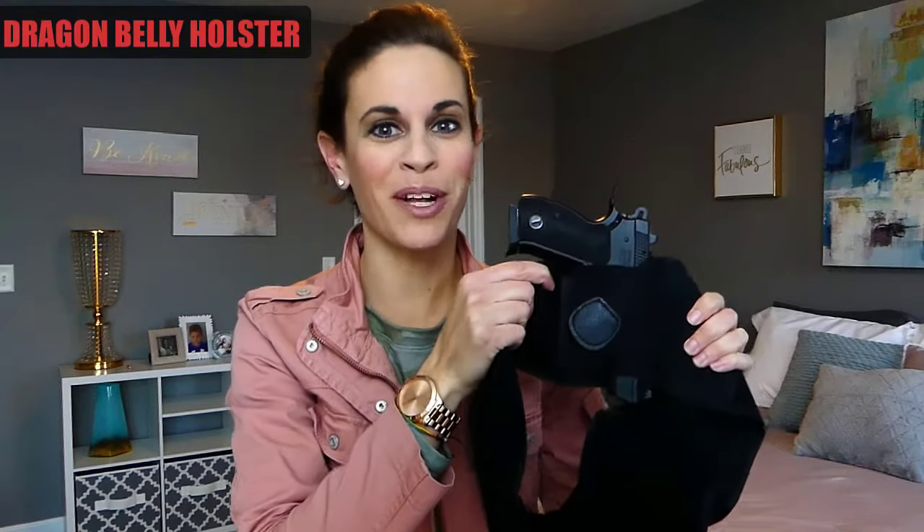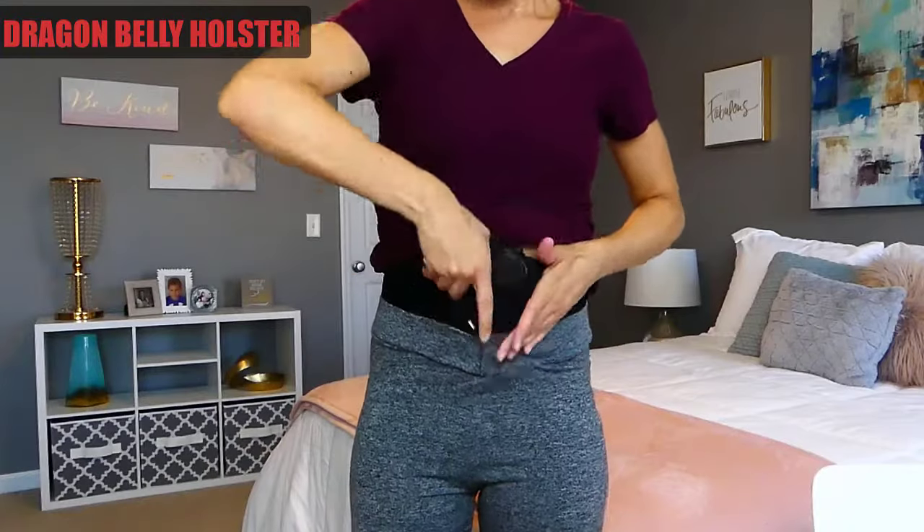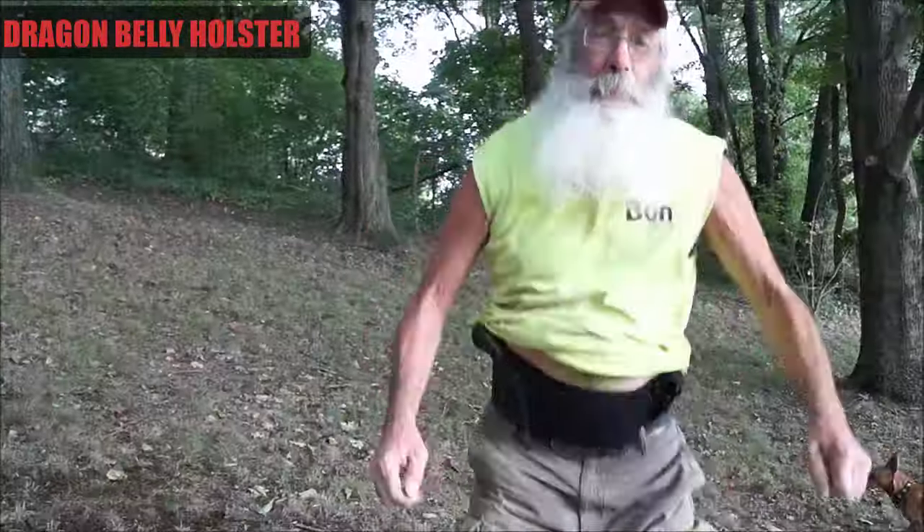Hey, are you tired of wearing a holster that always makes you feel uncomfortable and bulky? Introducing the Dragon Belly Holster — a neoprene belly band holster for concealed carry.